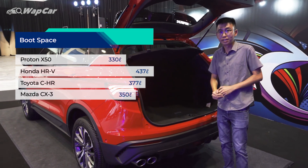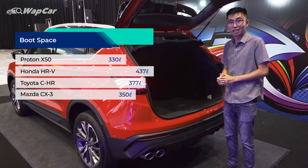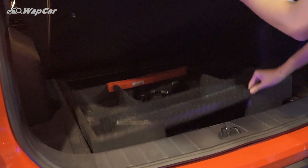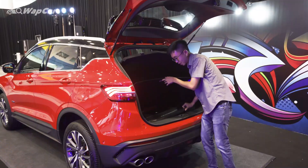Boot space is 330 litres — it's perhaps the smallest in class, even smaller than the Mazda CX-3. Further down, you get a space saver spare wheel right underneath the boot floor panel.